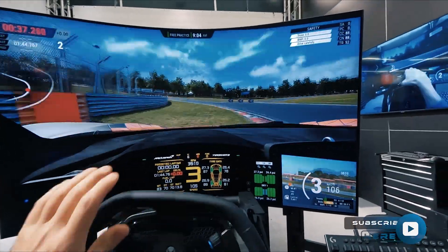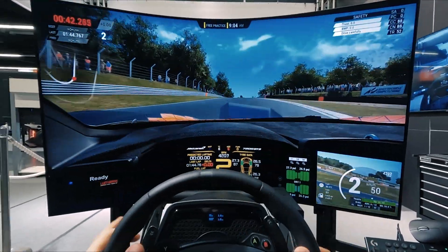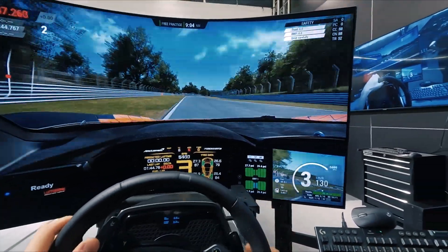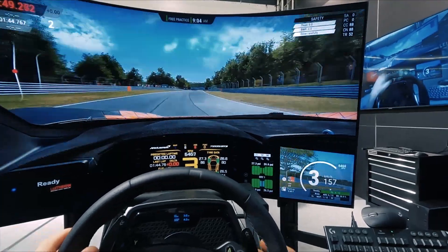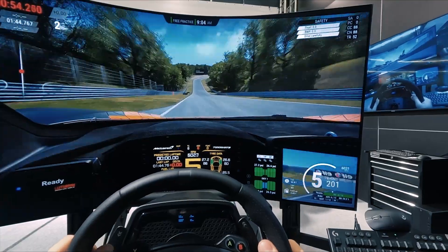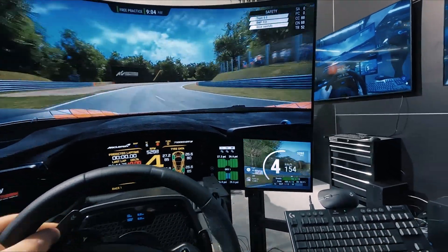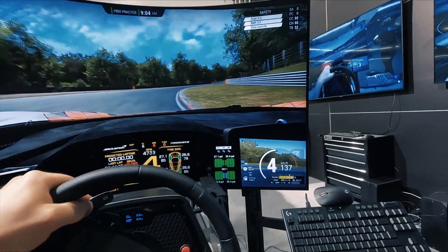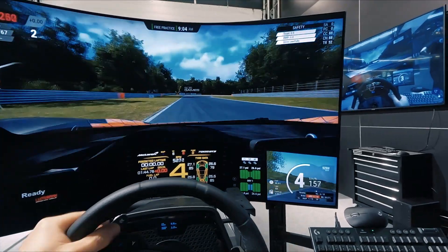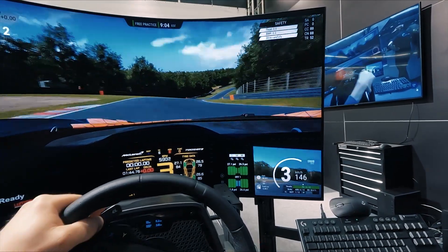I can feel the curves really nicely on the wheel. They're not going to get a lot of data from me because I'm more into testing this gear than into driving on the track, so I'm driving chaotically right now. The shifter feels nice on the wheel.